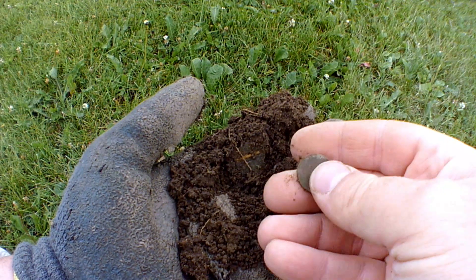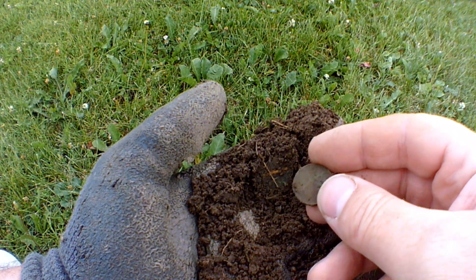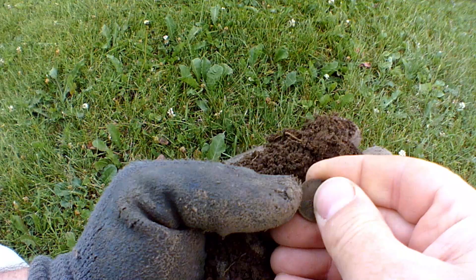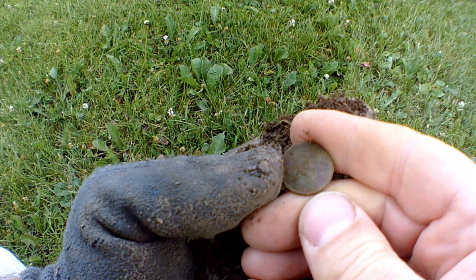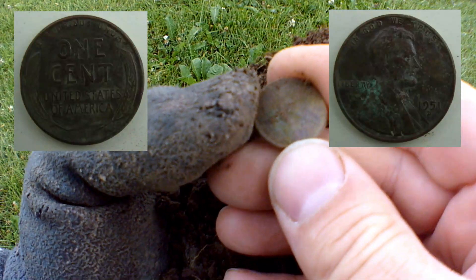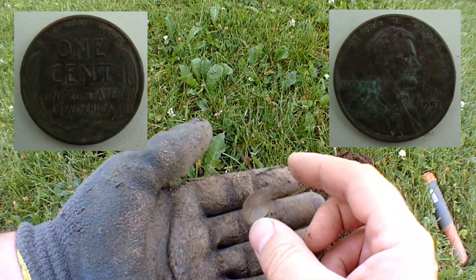Let's see what year it is — just pulled it out of the dirt. 1951D. That's pretty cool. Right on. Let's keep finding some old things.